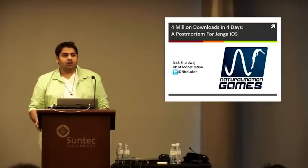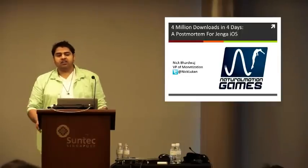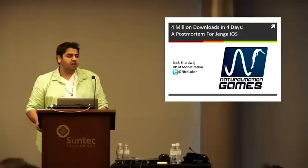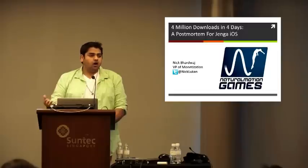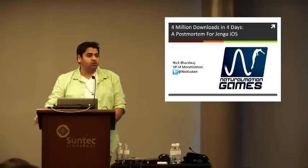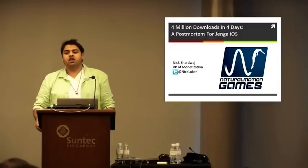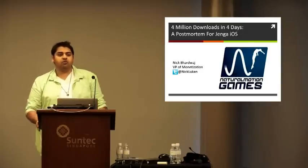Right now our focus is on iOS. We do have some games on Android as well. We've been looking at different business models. Historically as a company, we actually started off as a premium app company where all of our apps are for 99 cents, 69 pence, whatever the region is, for upfront costs. But now we're venturing into a different area where we're looking at freemium.